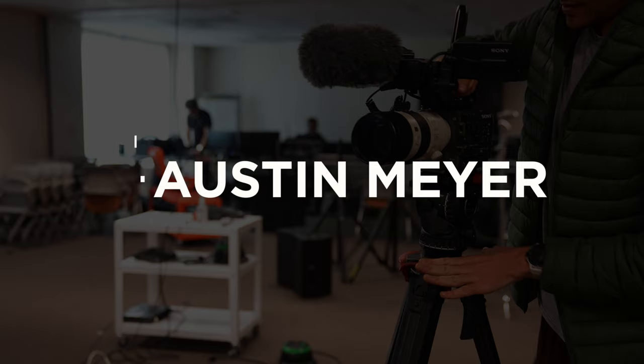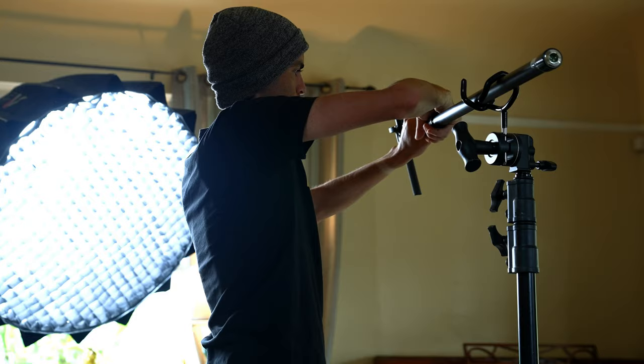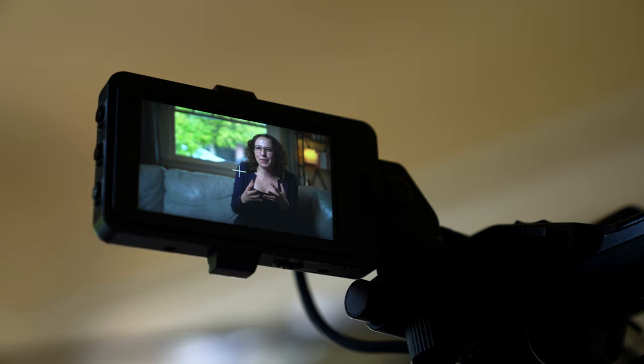Hey everyone, I'm Austin Meyer. I'm a documentary filmmaker, National Geographic Explorer, and on this channel I share the field-tested skills, mindsets, and lessons that have helped me on my journey as a documentary filmmaker.